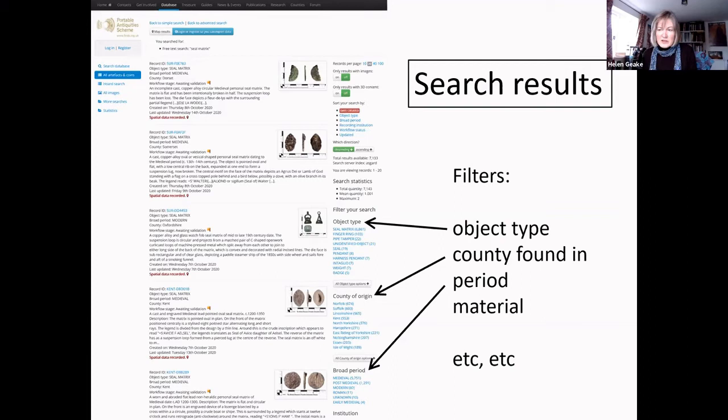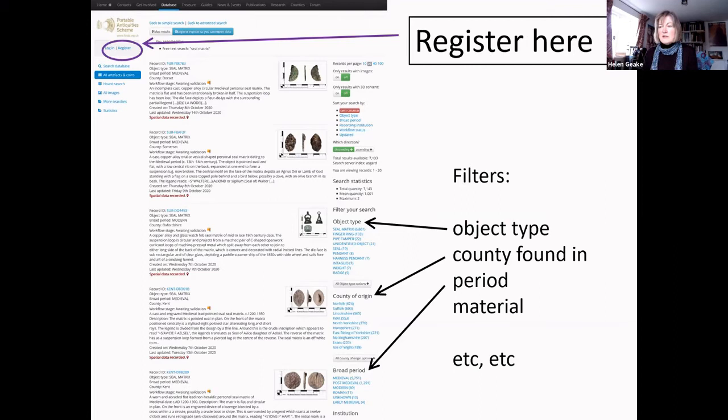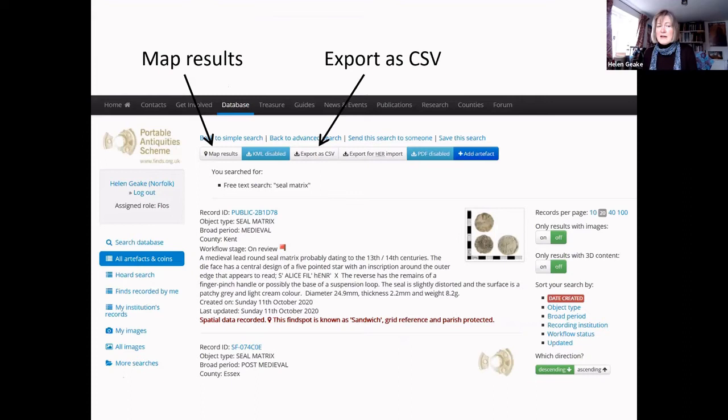If you don't register as a user, you won't be able to see any of the detailed find spots and — more seriously — you won't be able to download the data. But registering is very easy: there's a link at the top of any database page that opens a form to fill in with your details. Once logged in, you get more tools, including buttons for 'map results' and 'export as CSV' — those are the two most useful ones.